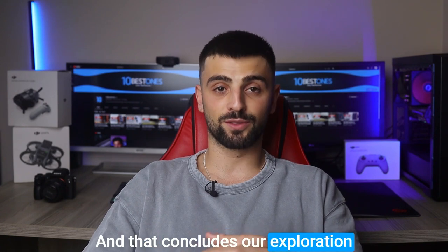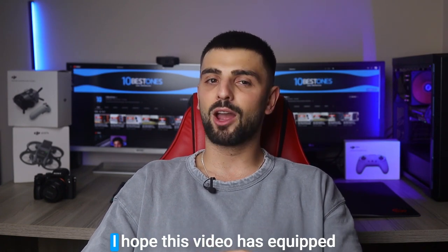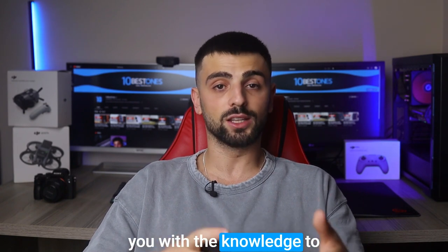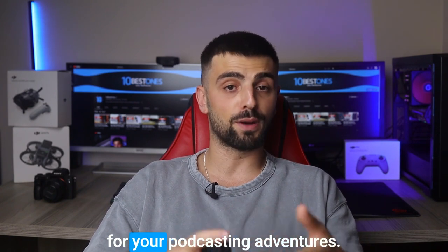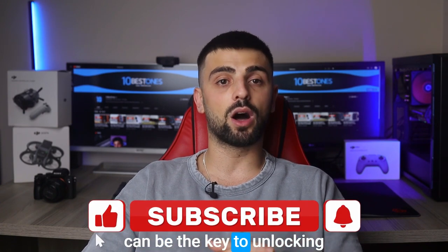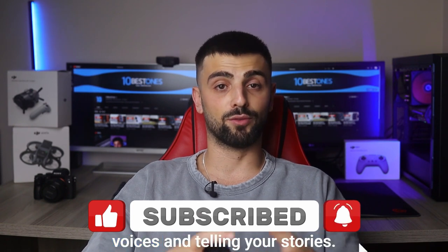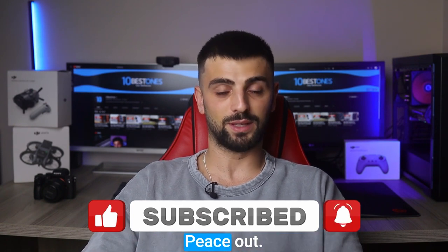And that concludes our exploration of the best laptops for podcasting, my fellow audio storytellers. I hope this video has equipped you with the knowledge to choose the perfect companion for your podcasting adventures. Remember, a reliable laptop can be the key to unlocking your podcasting potential. Until next time, keep sharing your voices and telling your stories. Peace out.